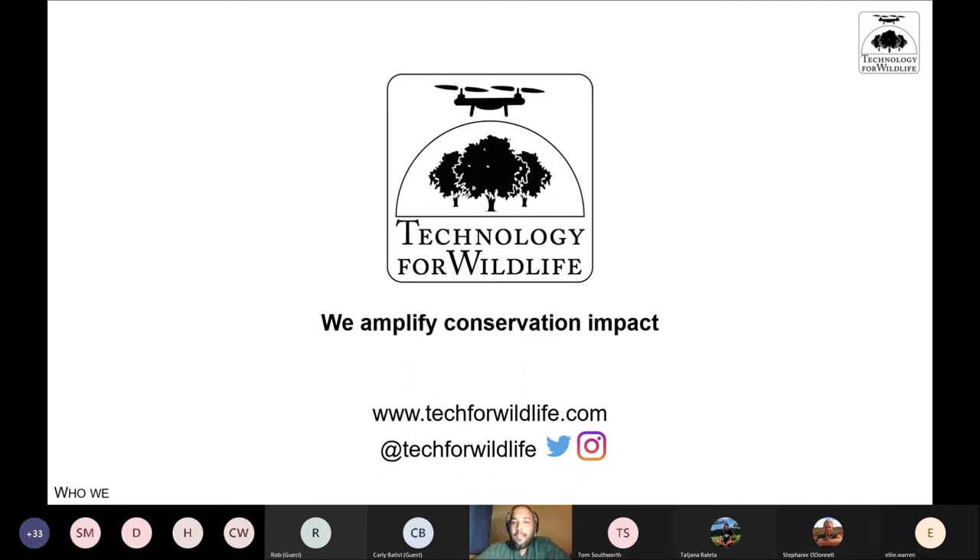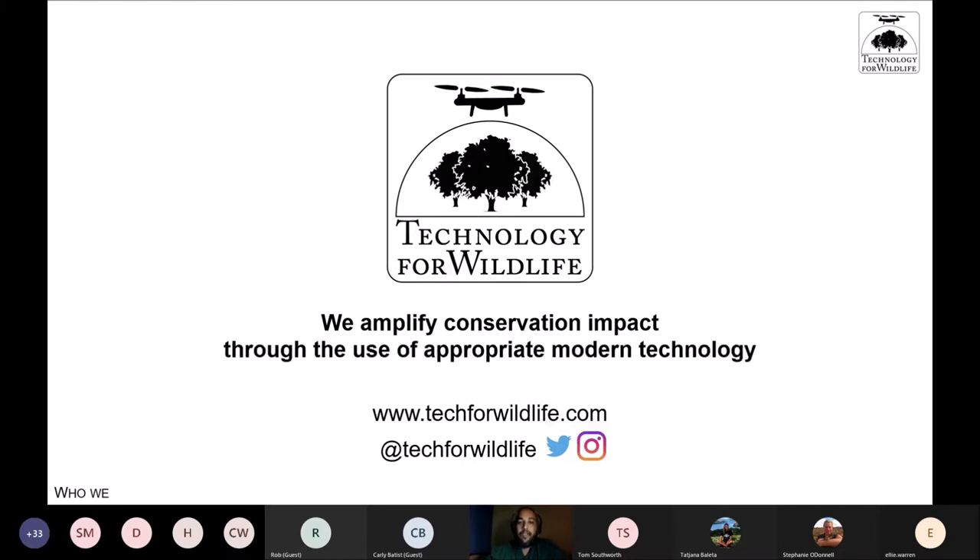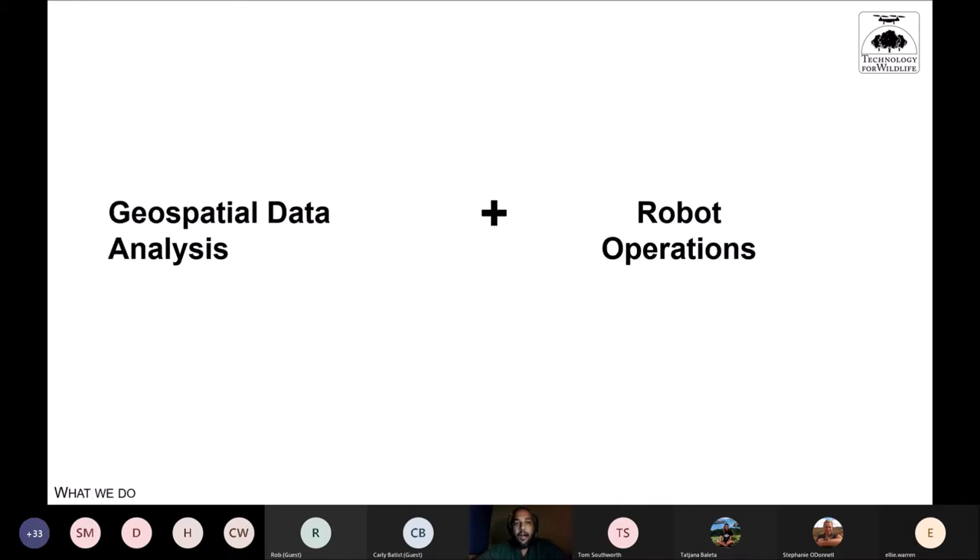We consult on what technology would be best and then help clients take it forward. One of the biggest parts of my role right now is telling people 'no' — when someone asks 'can we use a drone to do X?' I'll often say that's not a good use of drones. That's a large part of the consulting work we do. The two areas we specialize in are geospatial data analysis and robot operations.